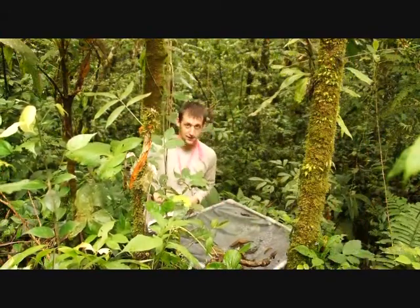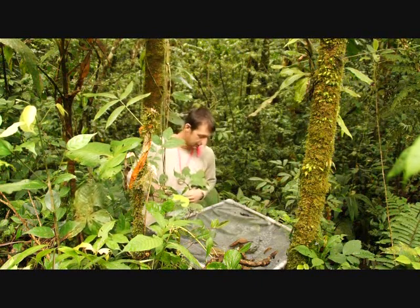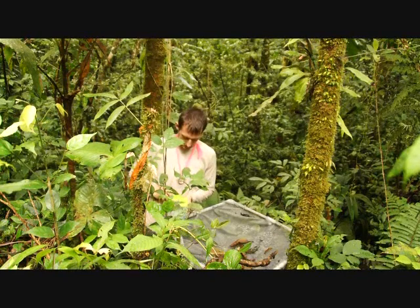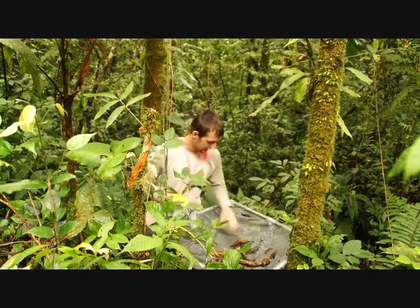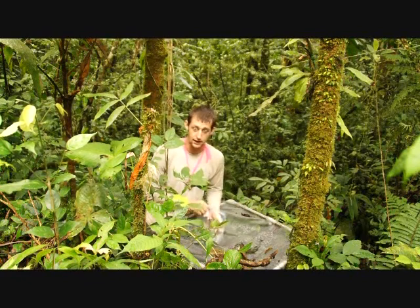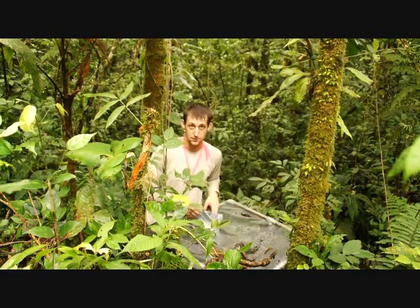This is a litter fall basket — we have eight in this plot. From this litter fall basket we collect periodically, either every two weeks or every month depending on the plot. We take all the leaves, put them in a bag, and take it back to measure the total biomass being recycled by the trees.